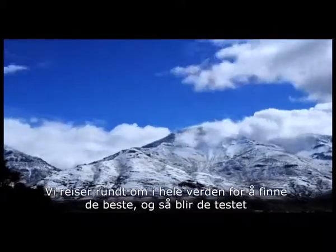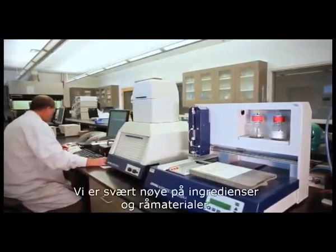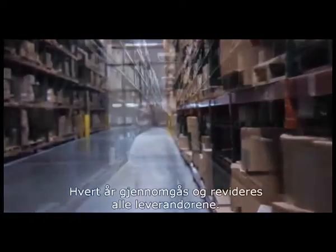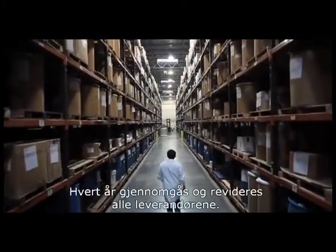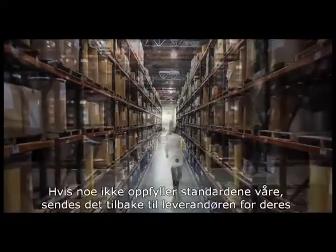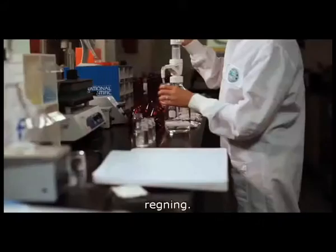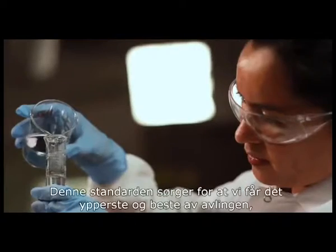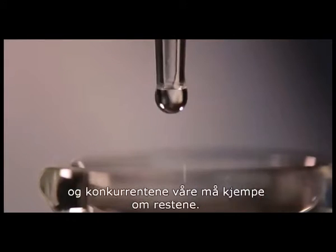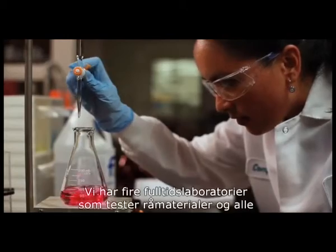We travel the world to acquire the best ingredients, and then it all comes here to be tested and processed. When it comes to ingredients and raw materials, we're very picky. Every year, each vendor is screened and audited. The raw materials are tested for potency and contamination when they arrive. If anything doesn't meet our standards, it gets sent back to the vendor at their expense. This standard ensures that we get the first and the best pick of the crop, leaving our competitors to fight over what's left. We have four full-time labs dedicated to testing raw materials and all finished products.